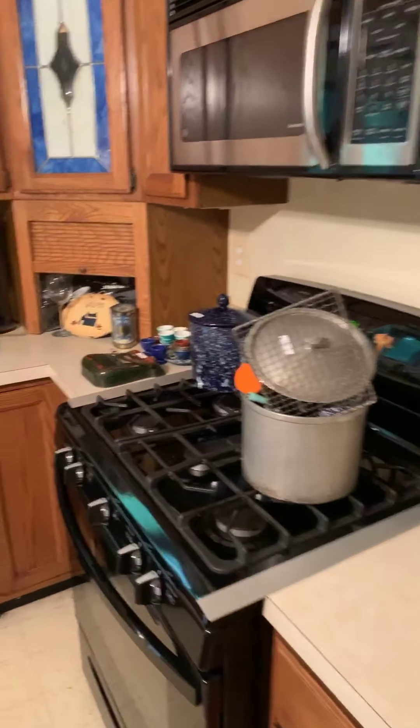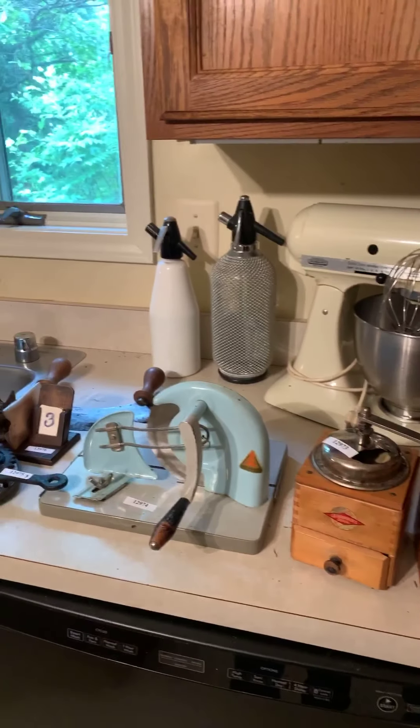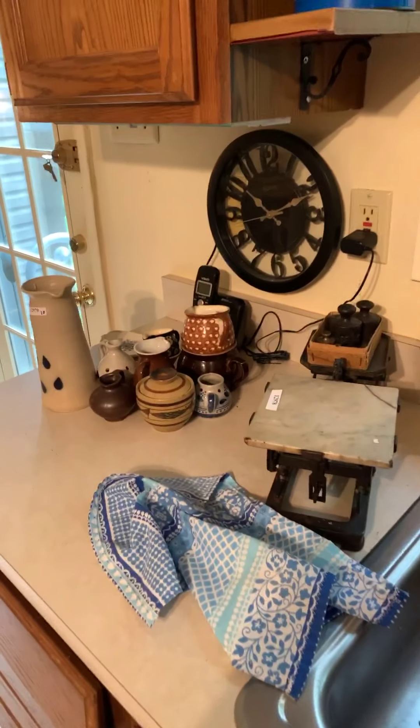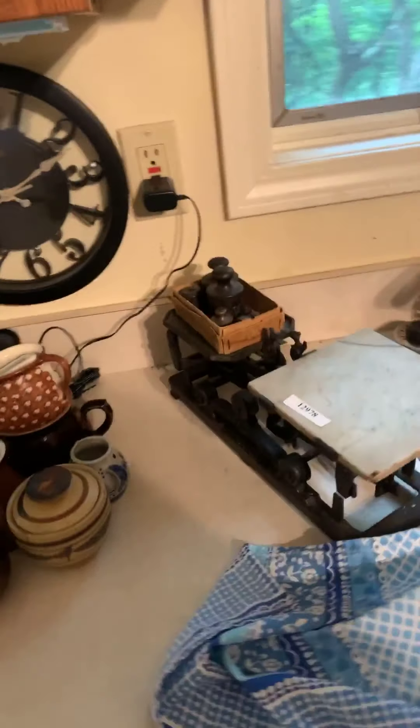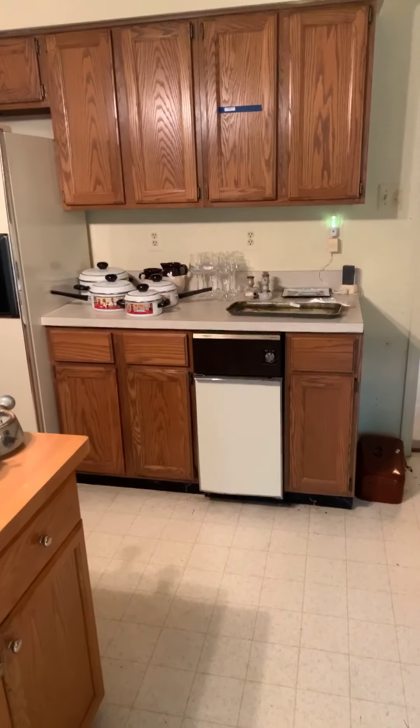And into the kitchen here — some more stoneware. Nice little primitive items here: seltzer bottles, balanced scale, cast iron. Another baker's rack here, some sorted items.